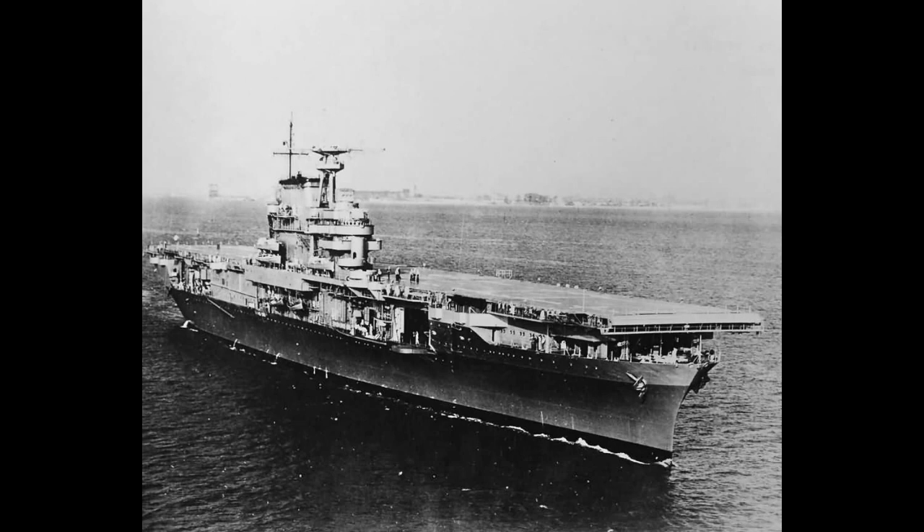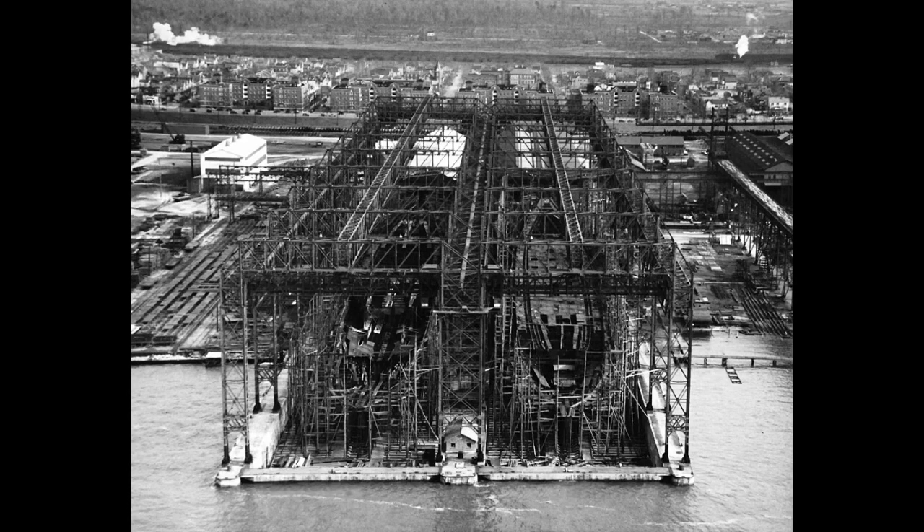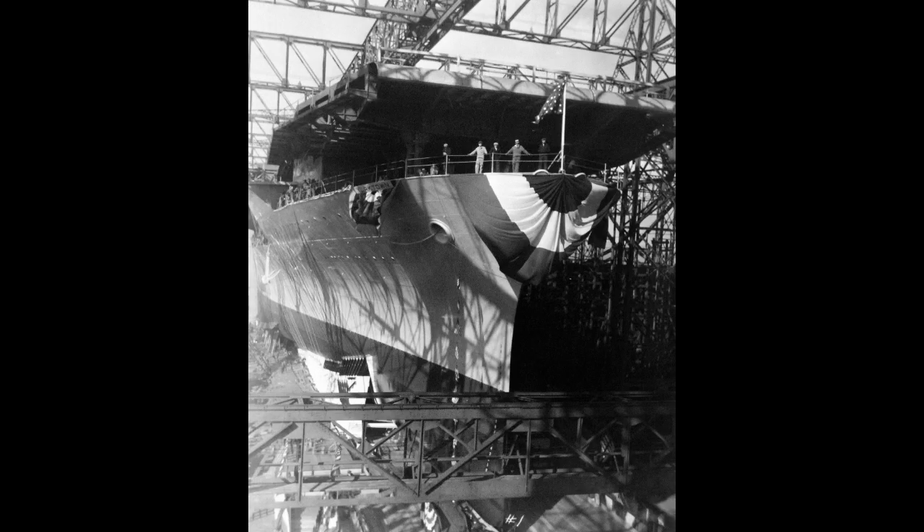With Yorktown's design out of the way, we can get into her service history — this is the really fun part. Laid down on May 21, 1934, Yorktown would be constructed right next to her sister Enterprise. It is incredibly rare to see two capital ships built side by side like this, so it's an interesting thing to look at. Yorktown would be completed first, launching on April 4, 1936, then commissioned on September 30, 1937, and entered the fleet.